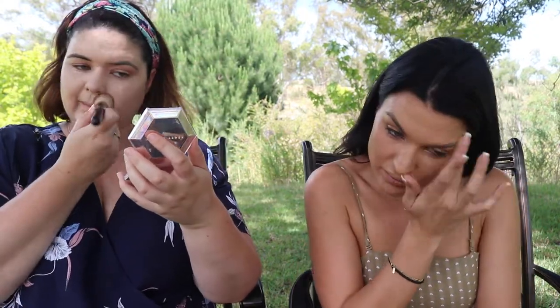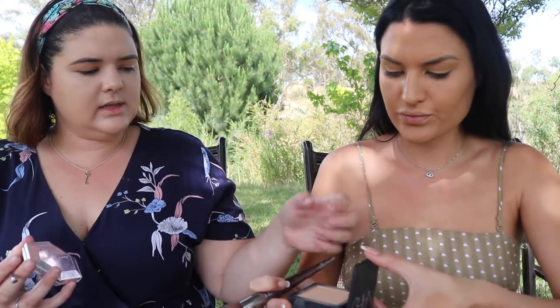Prue is annoyed she left her concealer brush at home, so she's using a huge foundation brush instead. Moving on to brows — Prue waits for her foundation to dry before doing brows, and she uses concealer as a way to time that wait. She brought the NARS powder to set her foundation. Kate notes you should match the powder shade to your foundation.